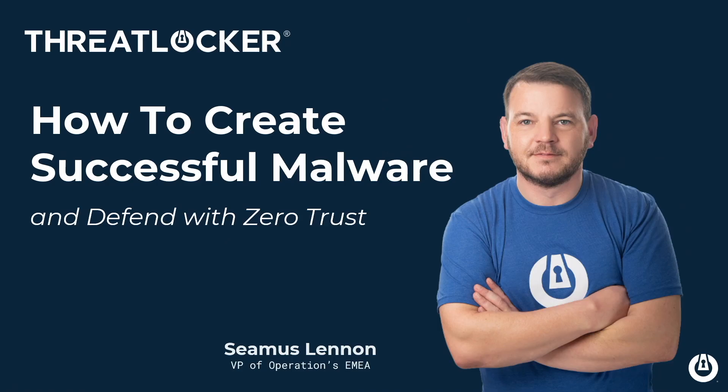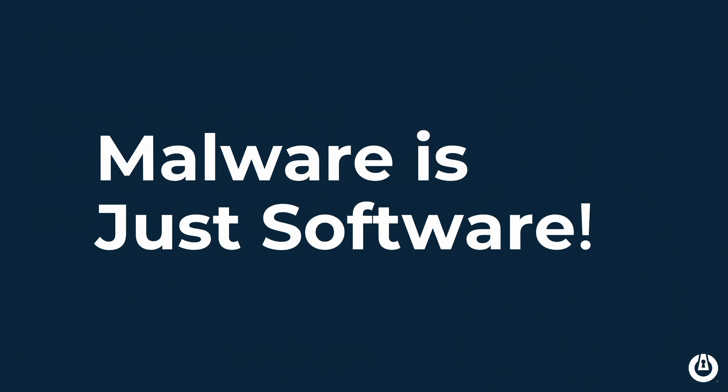Today what we're talking about is how to create successful malware and defend with zero trust. Start off with the obvious: malware is just software. Just like any other software you run on your machine every single day. The only difference is the intent in which it was written is completely different.